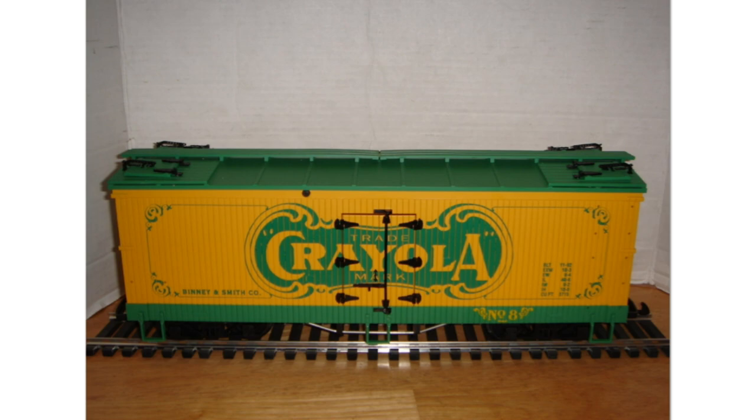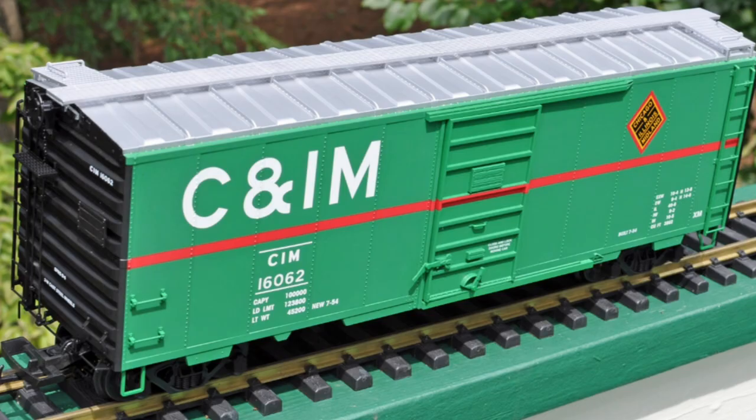USA Trains made woodside Crayola reefer cars for a company called Binney and Smith Company, which at the time made Crayola crayons. This celebrates Crayola Crown Number Eight and was given out as awards by the company. I'm not sure how many were made but it's very limited. When given out, plaques were put on them — the person's name was covered with a sticker for privacy — but there was a '40 Years of Service' plaque. These were never available to the public; they were ordered to give to employees whether they had a G-scale train or not.